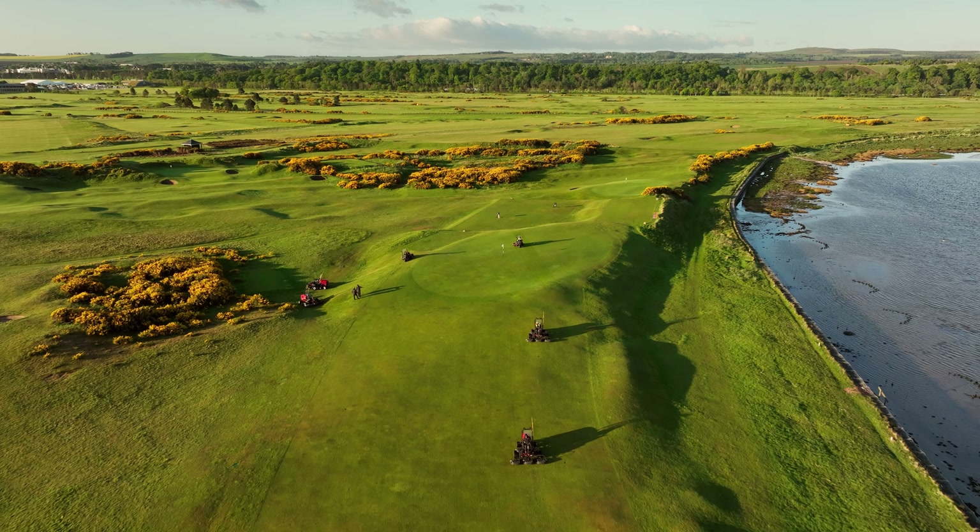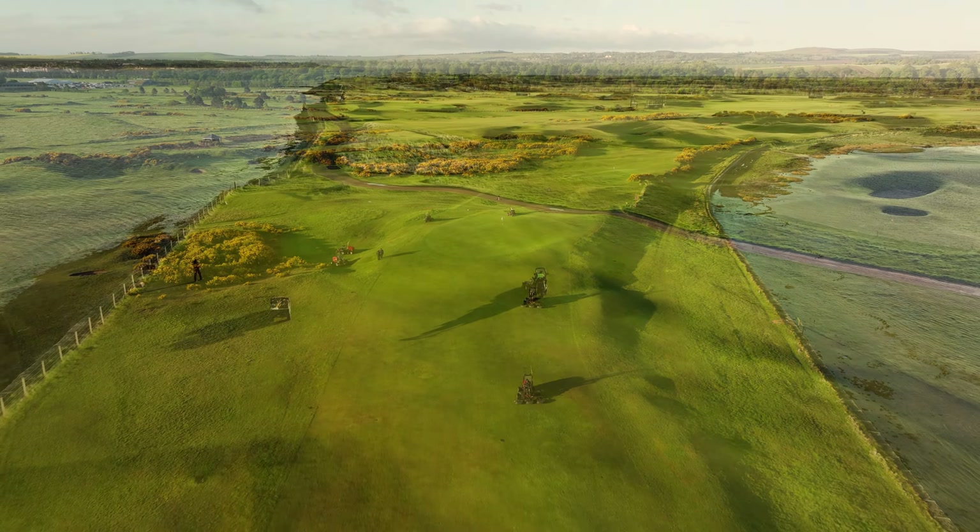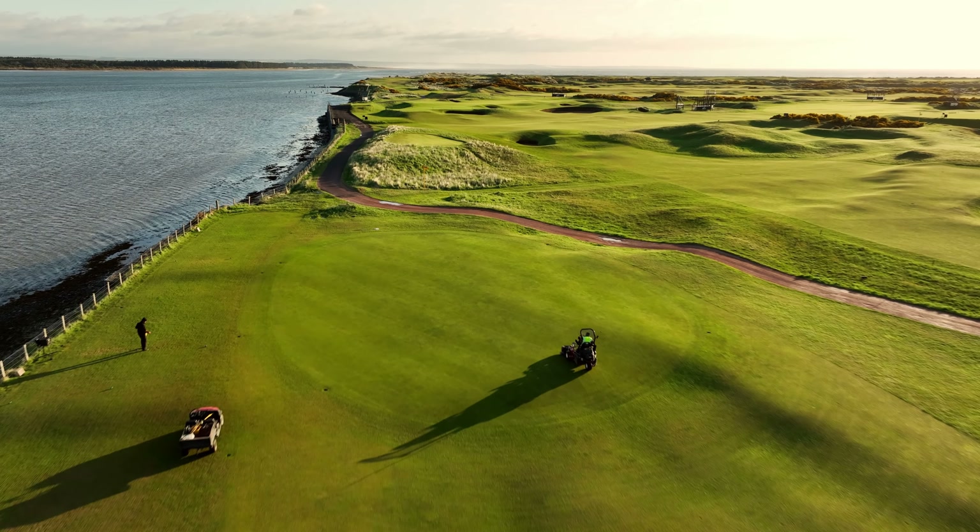Thanks to our partnership with Toro, we know we've got the best machinery, we've got the best expertise, the best equipment, the best support, so that we can really deliver on those ambitions and objectives.